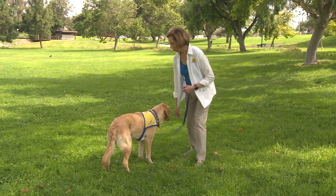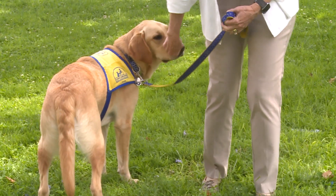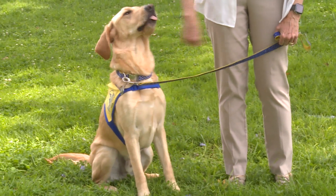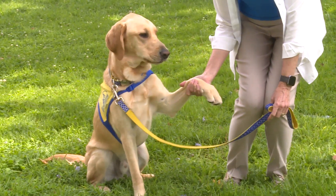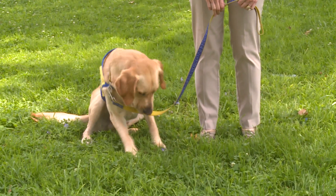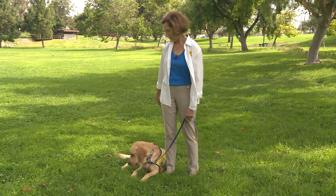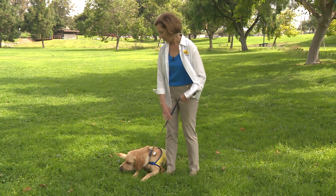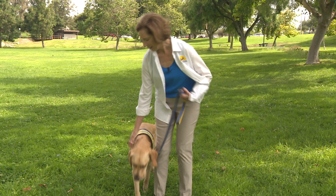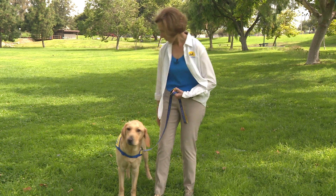Some of the earliest commands we teach are the basic obedience commands: sit, shake, and down. We want a good down with his hip shifted in toward me so he's not an impediment to people walking by. We usually talk in high, squeaky voices to get them excited about working.